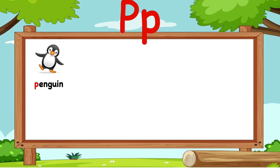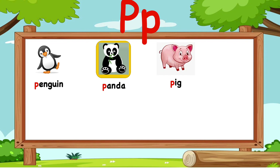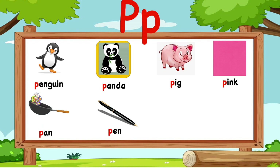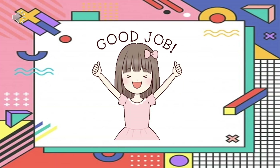The P sound: P — penguin, panda, pig, pink, pan, pen, pencil, parrot.